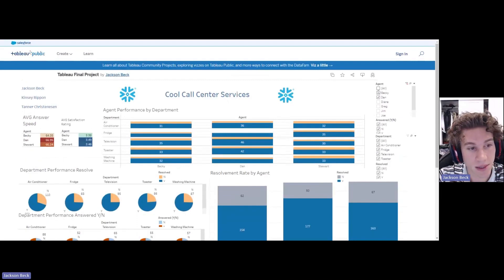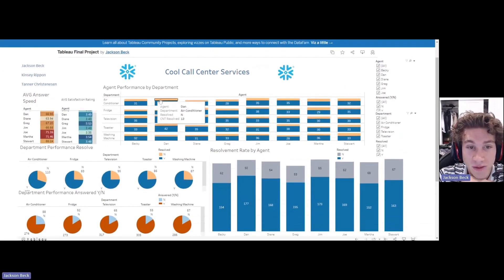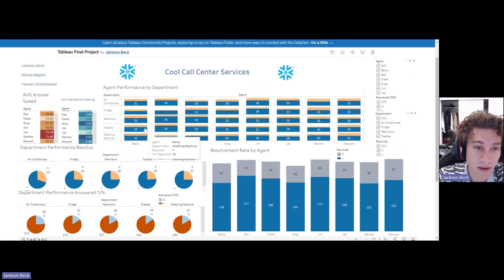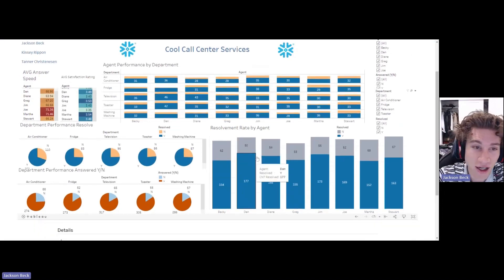It's nice to be able to see this very easily when you filter. Next we're going to get into agent performance by department. This is their resolvement — yes or no — which we think is the most important part of this. If agents are resolving the questions or problems that customers have, that's their job, and we want to get the highest resolvement rate. We have resolvement rate by agent, agent performance by department, and department performance overall.